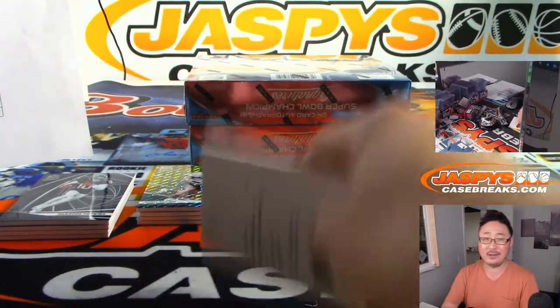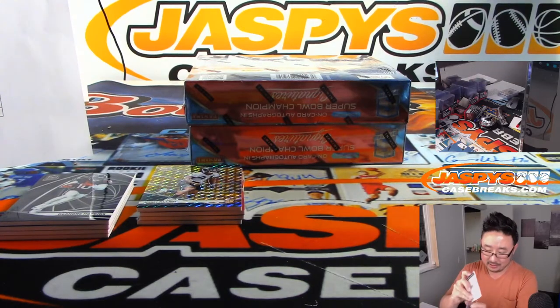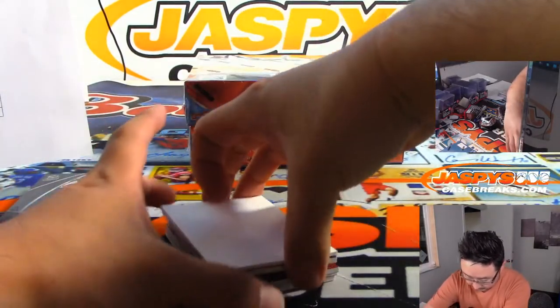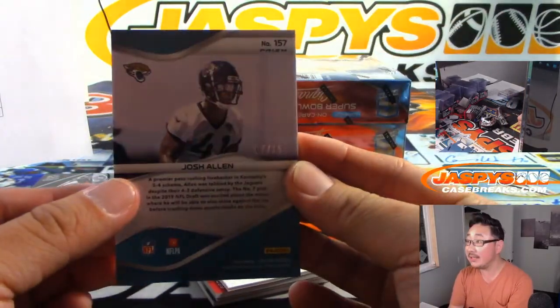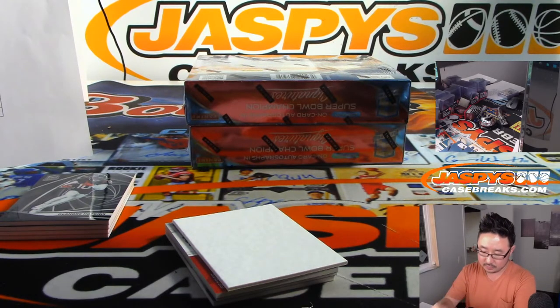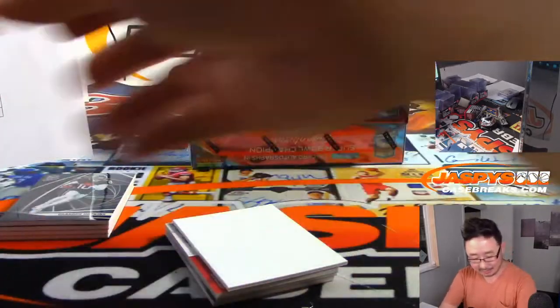I thought Tony Pollard would be getting a little more work, but I guess he only stands as a handcuff for fantasy players — only in case of injury to Zeke Elliott. We got defensive end Josh Allen — not QB Josh Allen. That's seven out of 15 for the Jags. Serenity, cat team mojo. It's pretty. I like that refractor, I like that pattern, I like that color.